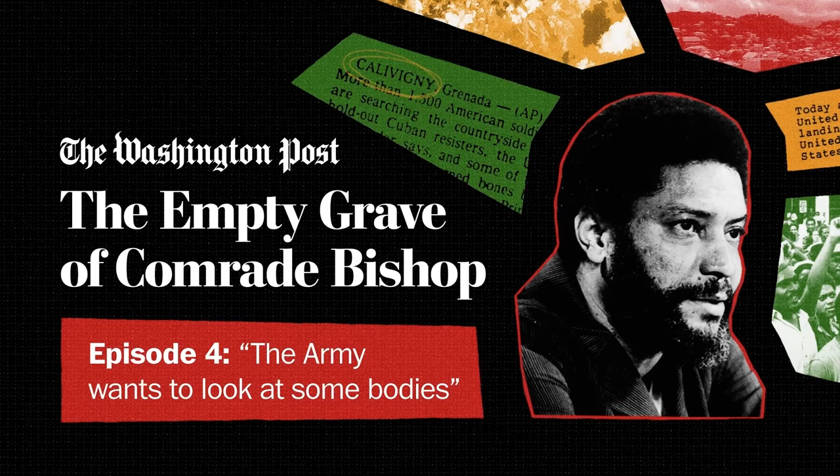Hey, there. One note before we start — just a warning that this episode includes some graphic descriptions of human remains. Okay, here's the show.